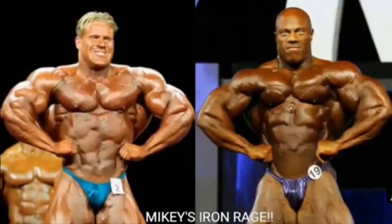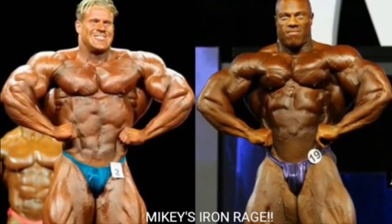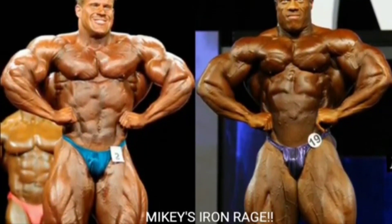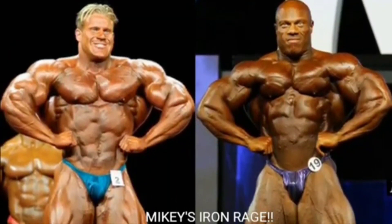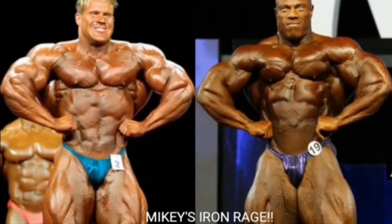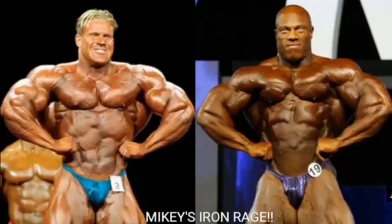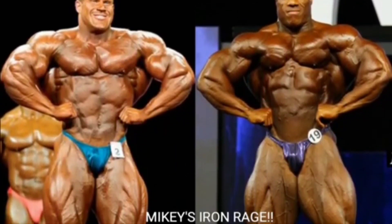Off to the next pose — the front lat spread. This one's going to go to Jay Cutler. Jay Cutler is just wider, he's got thicker lats, and the silhouette looks a lot better. Phil Heath looks very sloppy in this pose — look at how small his chest is, and his quads are all washed out with no visible cuts. Jay Cutler gets the point.